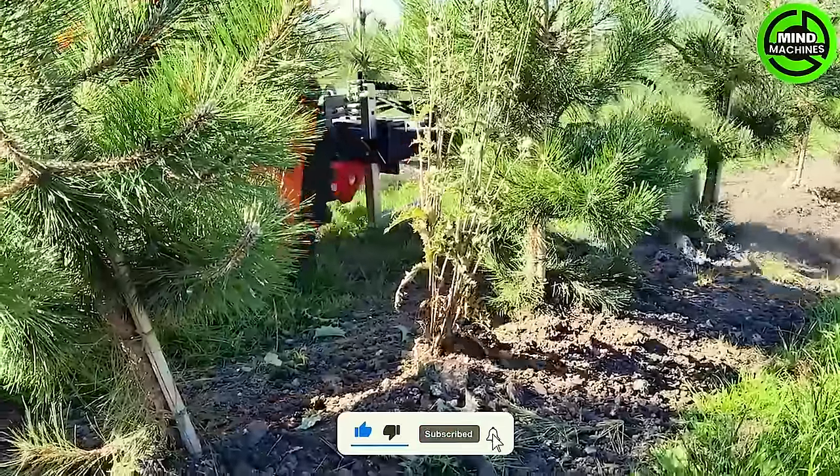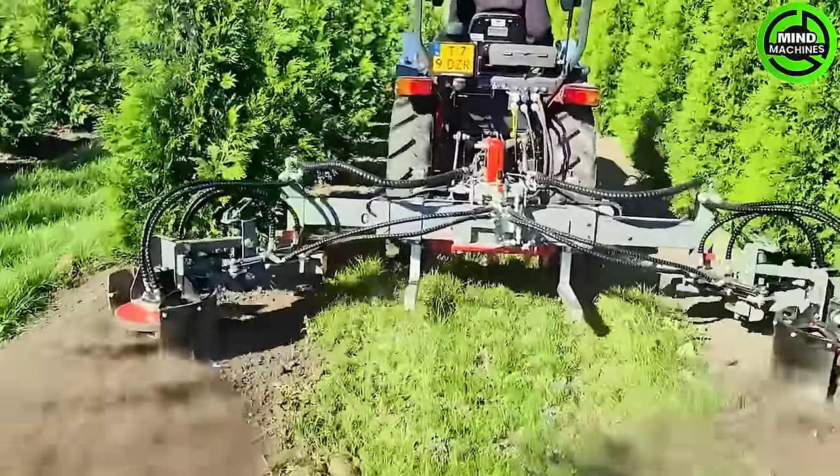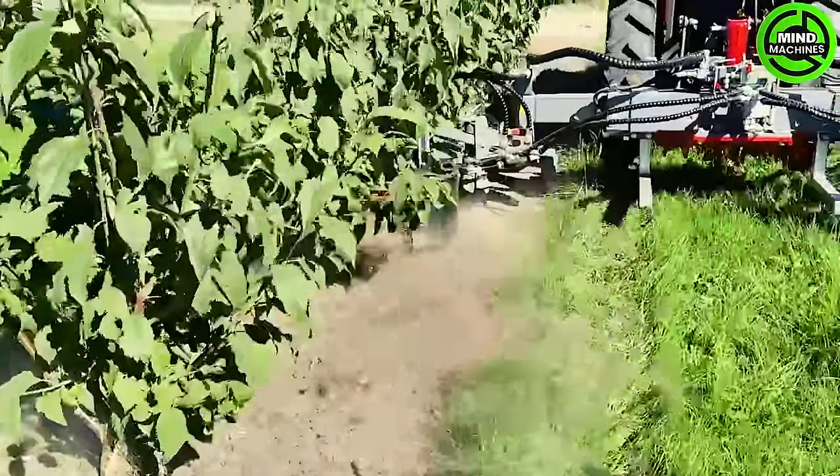The grass and weed root excavator machine is an essential agricultural equipment designed for uprooting unwanted plants and weeds from the soil. It plays a crucial role in maintaining the health and vitality of crops.